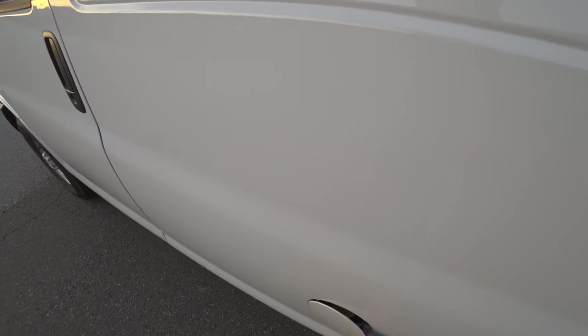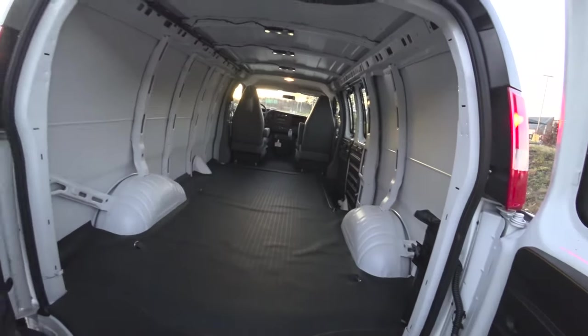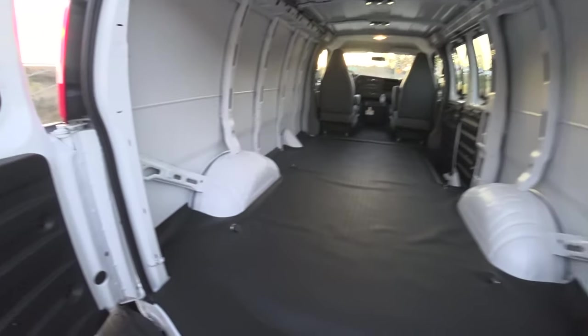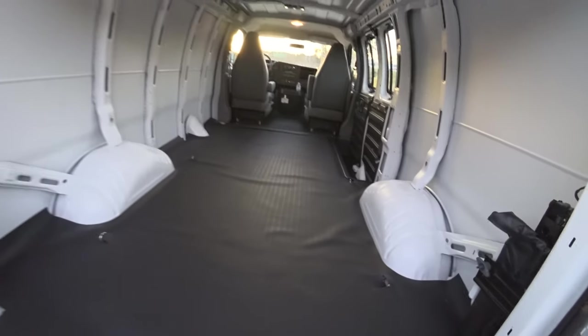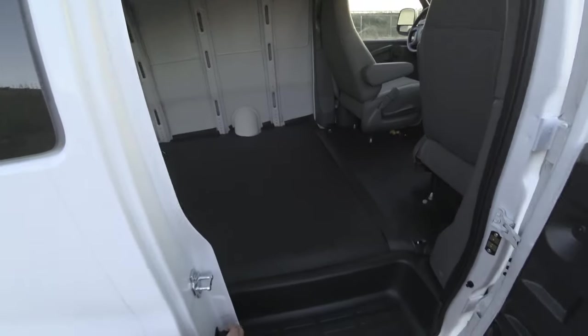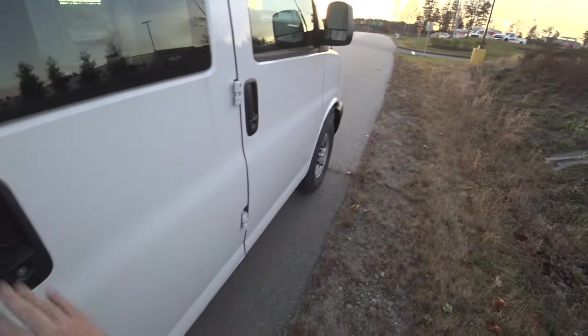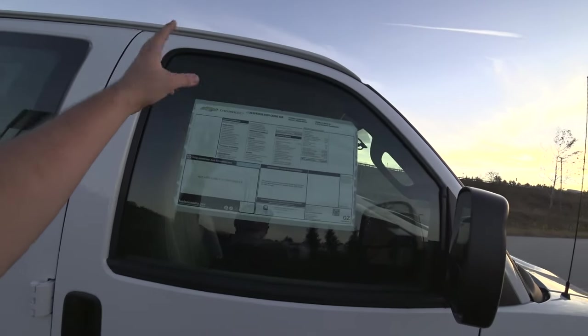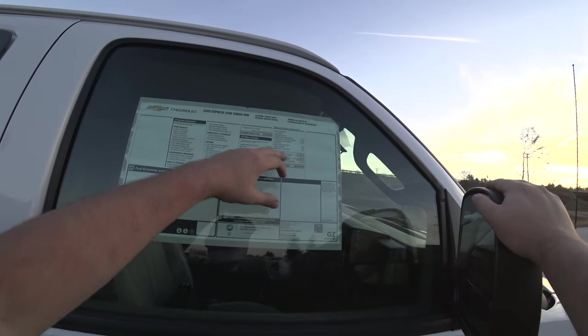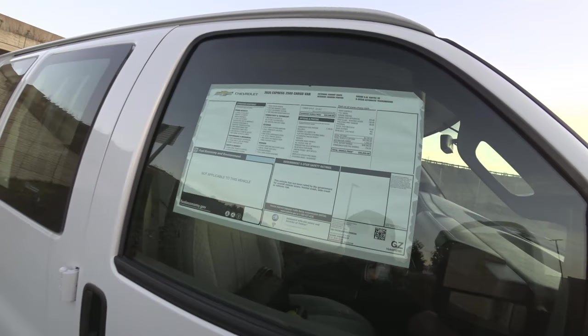Today we have the 2020 Chevrolet Express Cargo Van. This one features the 6.0 liter Vortec V8, and of course is the Cargo Van trim. It's $2,500 Summit White over medium pewter, six-speed automatic, 6.0 Vortec, so $35,830, and this one includes the communications package.